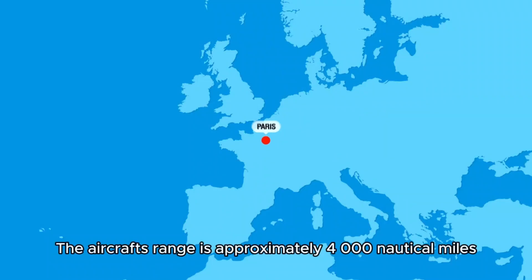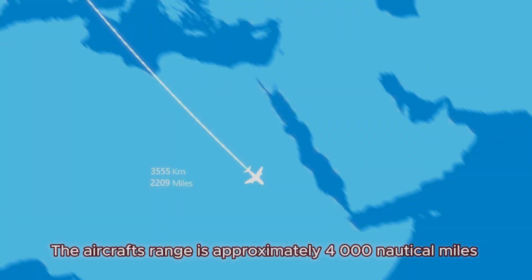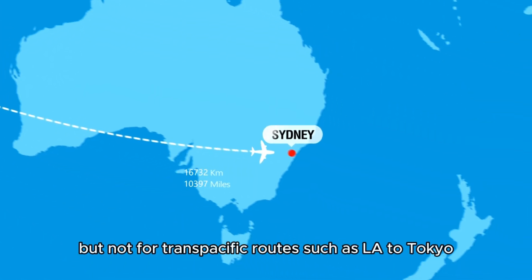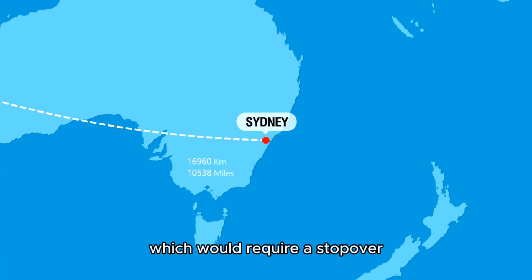The aircraft's range is approximately 4,000 nautical miles, enough for transatlantic routes like New York to Paris, but not for transpacific routes such as LA to Tokyo, which would require a stopover.